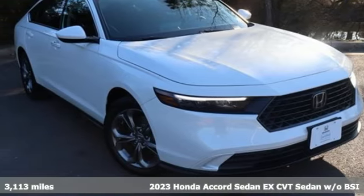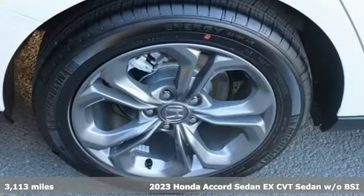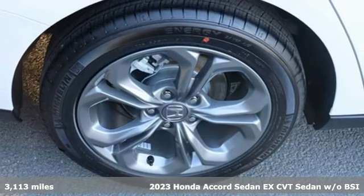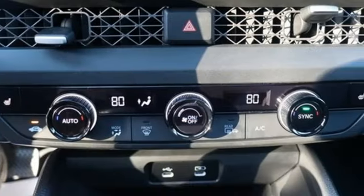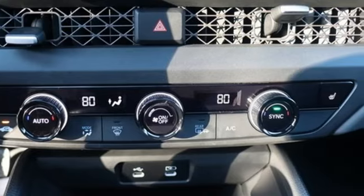It's a 2023 Honda Accord sedan. Honda's flagship car isn't just a vehicle, it's a legacy. It's well equipped with the features you need: streaming audio, Wi-Fi hotspot,